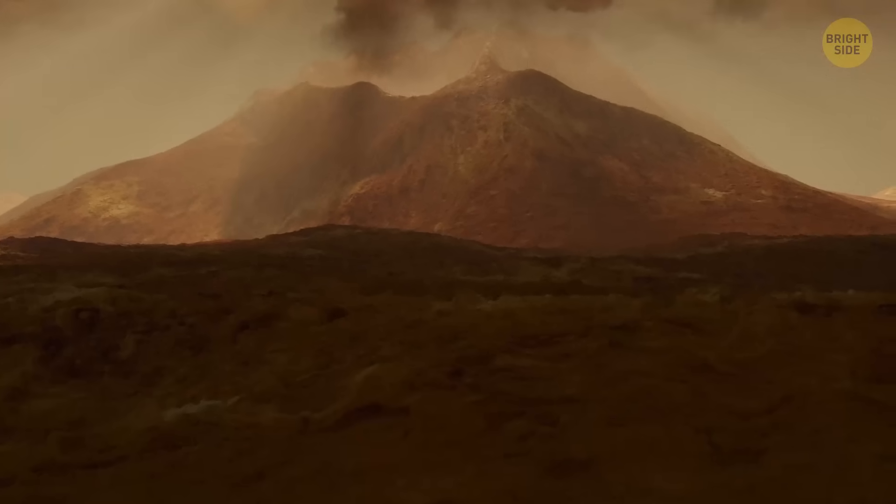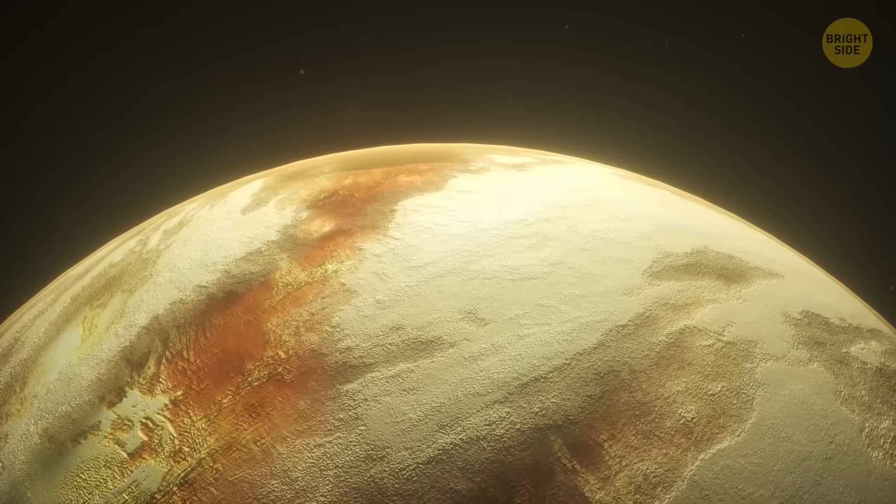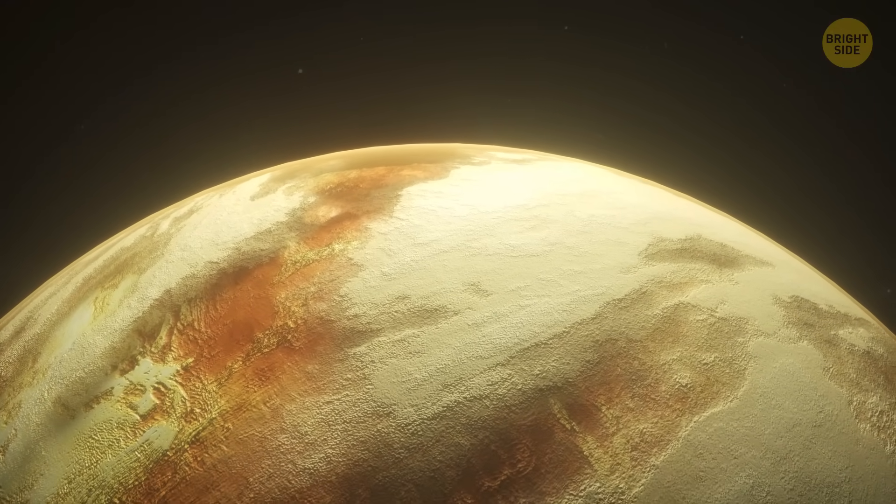The planet's thick atmosphere is nightmarish. It's 96% carbon dioxide with 3% nitrogen and thick clouds of sulfuric acid.